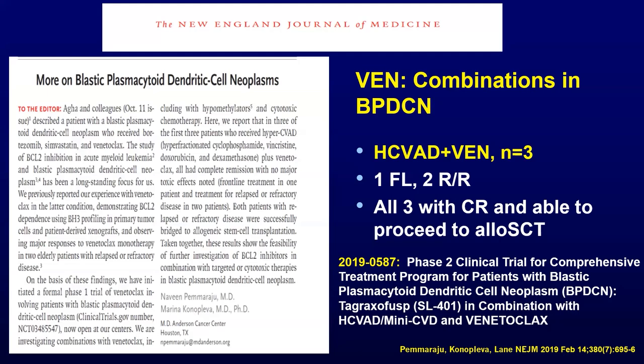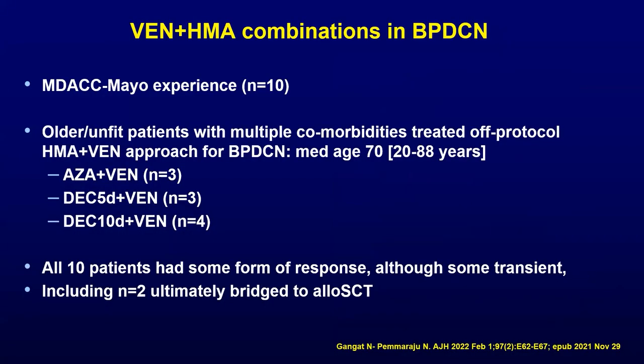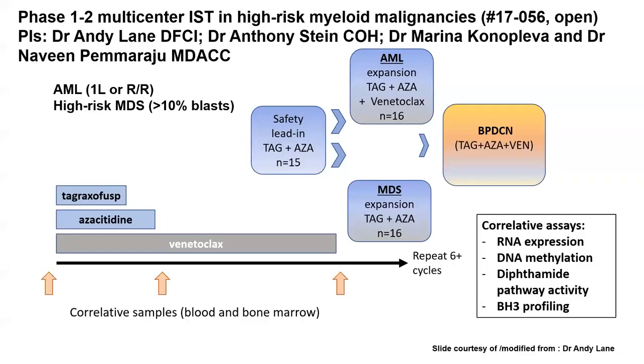We started to hypothesize a more total therapy approach — that combinatorial therapy up front before the disease can relapse could lead to possible cures. The problem is the vast majority of patients in real-world settings are older, frail, with comorbidities, and socioeconomic concerns, and many CD123 and other agents are not yet available. So what about HMA-Ven? That's become standard around the world for older AML. Our group and Mayo Clinic, among 10 patients who were 70 and older and had comorbidities precluding them from clinical trials, were given some form of HMA-Ven. All 10 had some form of response, mostly transient, but two unfit patients were able to go to allogeneic stem cell transplant. There is utility for older unfit patients to use HMA-Ven.